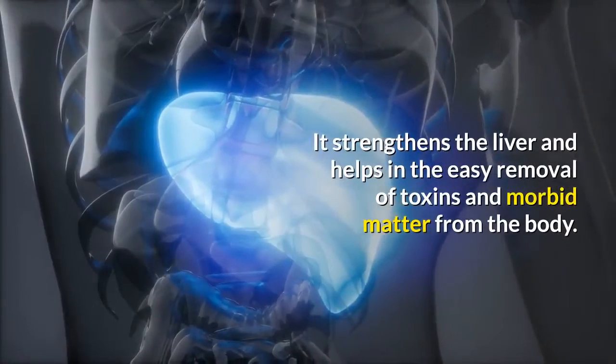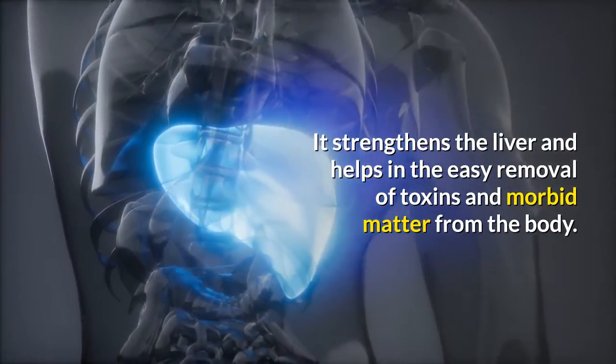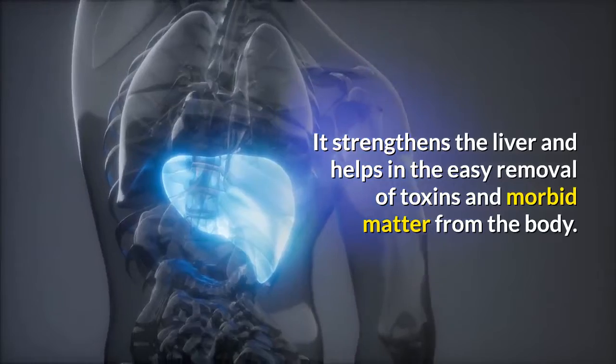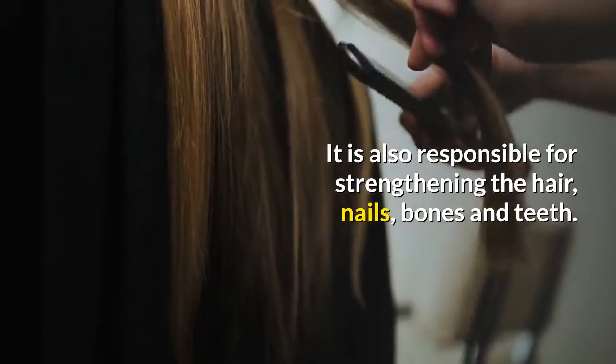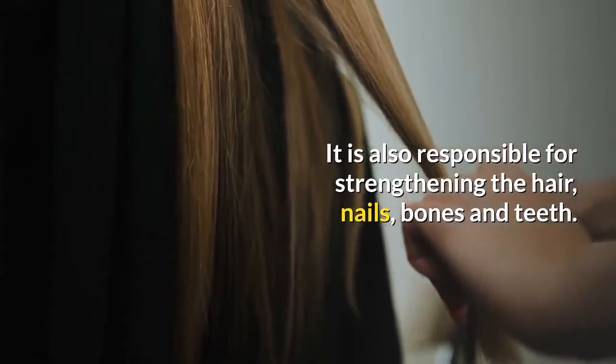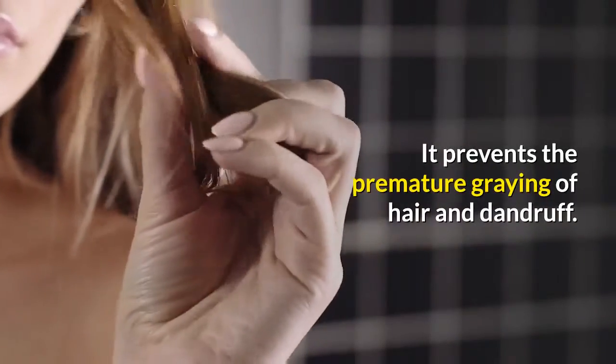Amla strengthens the liver and helps in the easy removal of toxins and morbid matter from the body. It is also responsible for strengthening the hair, nails, bones, and teeth, and prevents premature graying of hair and dandruff.